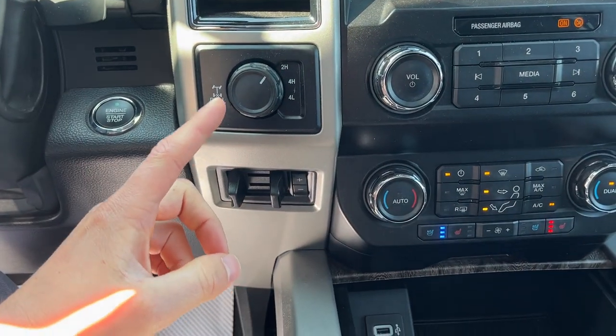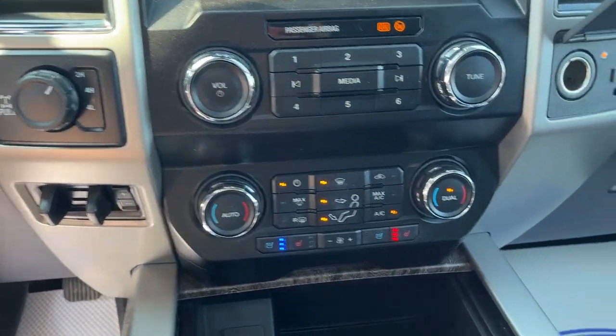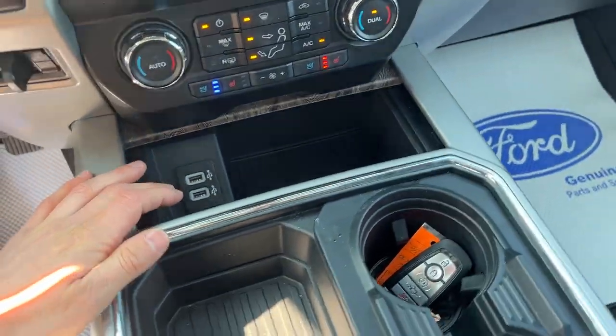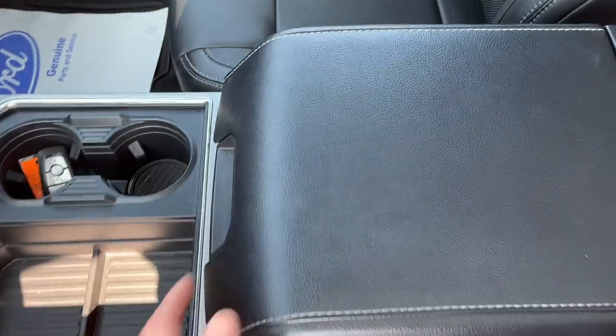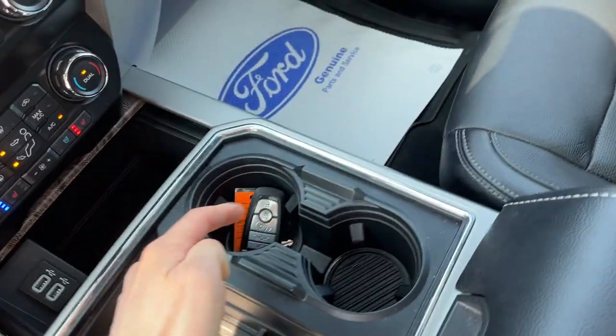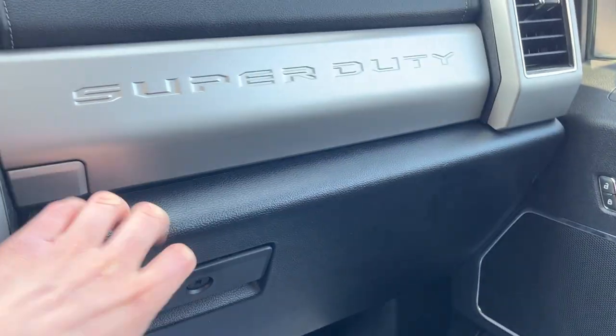Of course you've got your different four-wheel drive modes and you can lock the rear differential. You do have your integrated brake controller, heated and cooled seat controls with your other climate controls, and you do have a couple of USB ports up front. This is Apple CarPlay and Android Auto compatible. Plenty of storage in the lockable center console area, and you do have remote start on the key fob, plus more storage in the lockable glove box and above that as well.